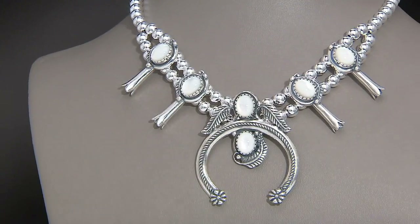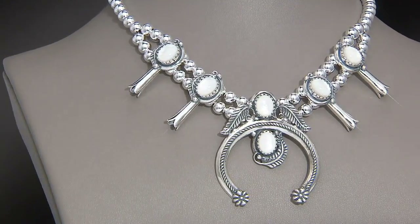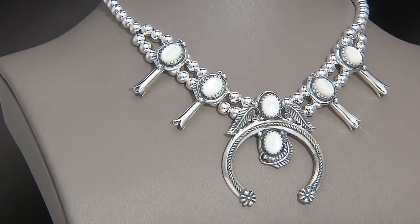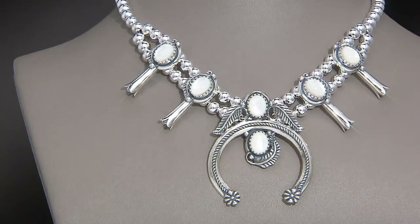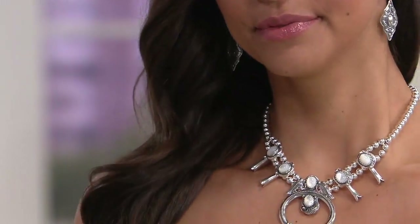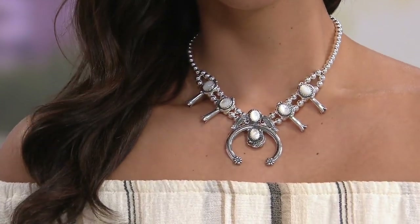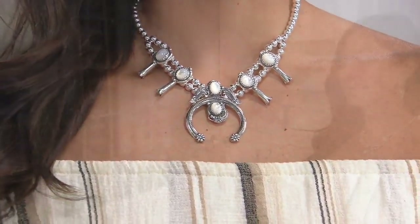The two choices have very different personalities — the red is fiery, while the white is more angelic, romantic, and ethereal. Both drape beautifully up high around the neckline so you can frame them with beaded necklaces. The necklace is 21 inches, and it also arrives with a three-inch extender, so you can wear it from its shortest to an even longer length.